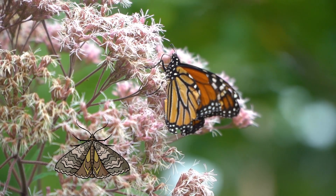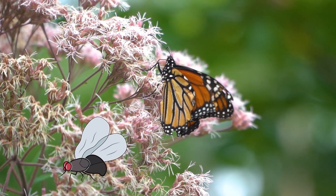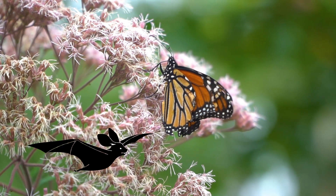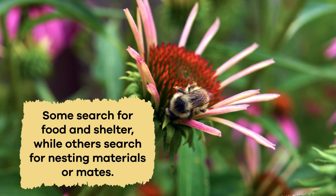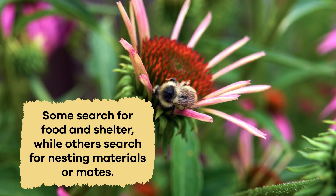Bees, wasps, moths, butterflies, birds, flies, and small mammals like bats use flowers for different reasons. Some search for food and shelter, while others search for nesting materials or mates.